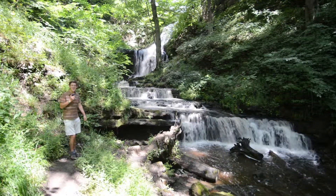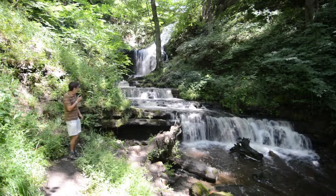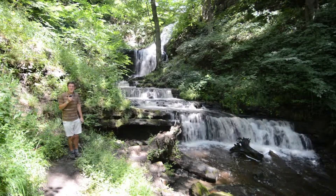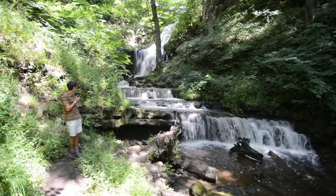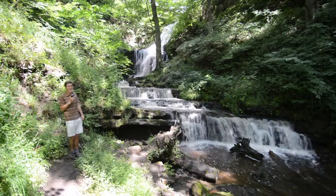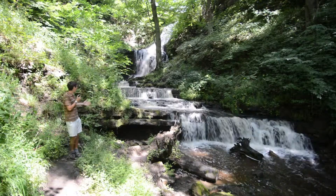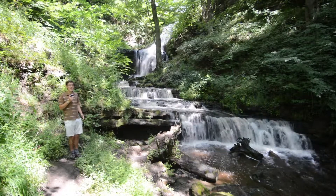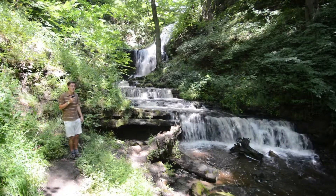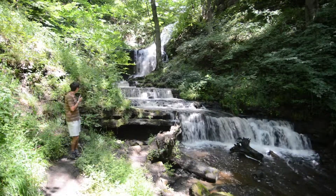This is the magnificent Scalber Force. At just over 20 feet high, it's one of the most spectacular and aesthetically pleasing waterfalls in the Yorkshire Dales. It's sites like this that make Yorkshire Photo Walks so special. We bring you to places just like this one across Yorkshire and help you to think photographically, as well as giving you hints and tips on compositional details.